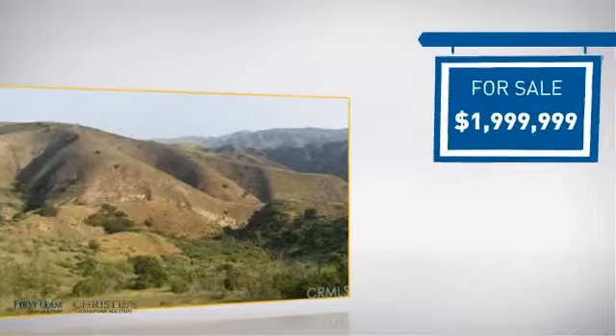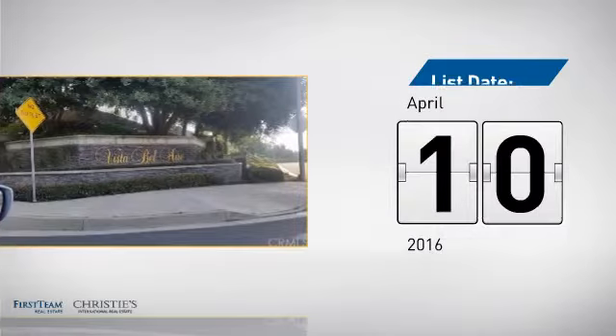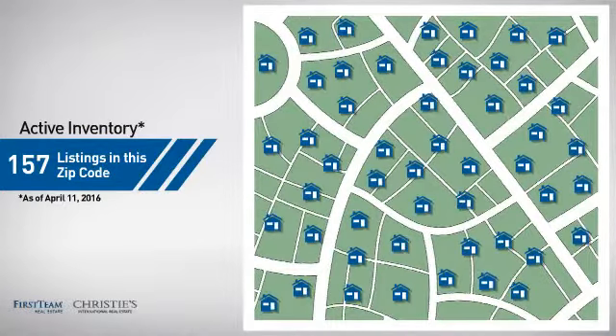Currently listed at just under $2 million, it just went on the market this month. Wondering how it stacks up against the competition? There are now just under 160 homes on the market within this zip code.